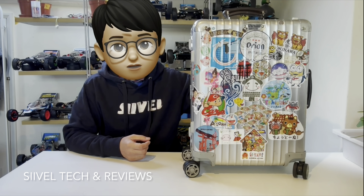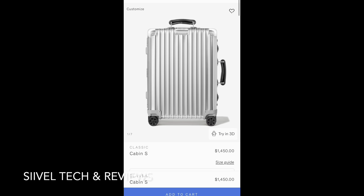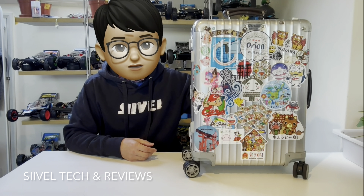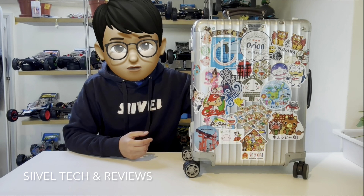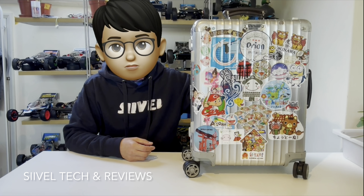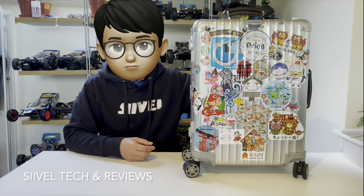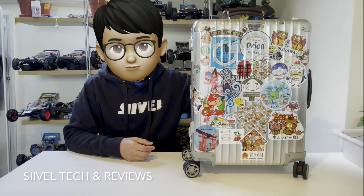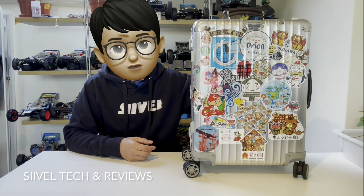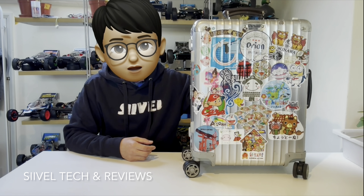Ten years ago when I bought this Rimowa suitcase it was around 750 US dollars, but this year the selling price has already increased to 1,450 US dollars. The price increased a lot over the last decade. It was partly due to the rise of aluminum prices, but also Rimowa's pricing strategy — it tends to have an increment year by year, so over a long period there's a huge increase in selling price. People who bought it early are very happy, but newcomers may hesitate because the entry price is so high.